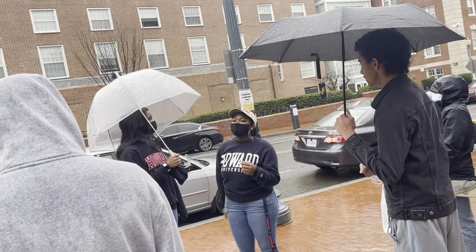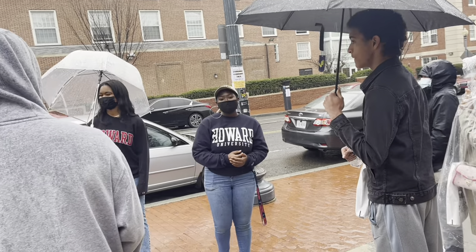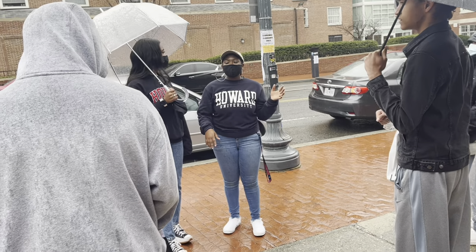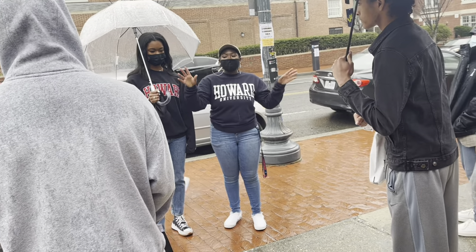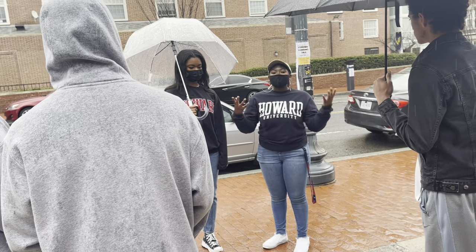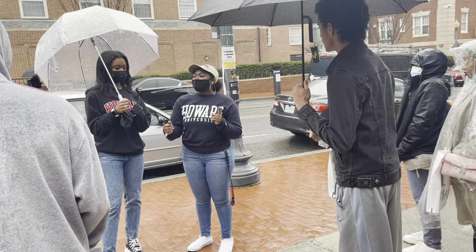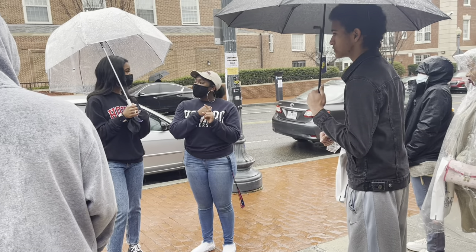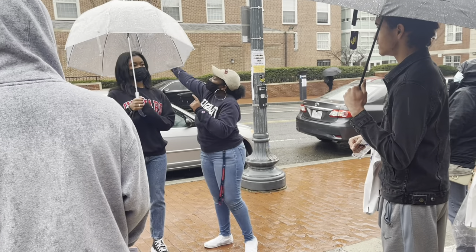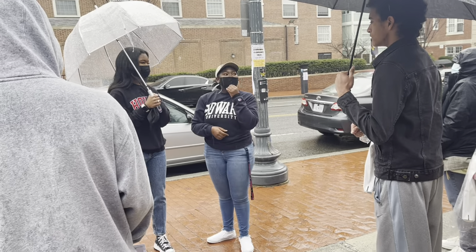Right behind us is the Harriet Tubman Quadrangle. It is the best dorm on campus — a lot of people would disagree with me, but I think that I'm right. This is where I stayed my freshman year. This is going to be community style, which means you share a bathroom with all the people on your floor, as opposed to suite style where you share it with just your two or three roommates. Quad has a lot of opportunities for sisterhood. I made most of my friends in this dorm. There are five buildings and if you can see these connectors, they connect five different buildings in a circle — it's kind of like an underground railroad type of thing and they're all connected.